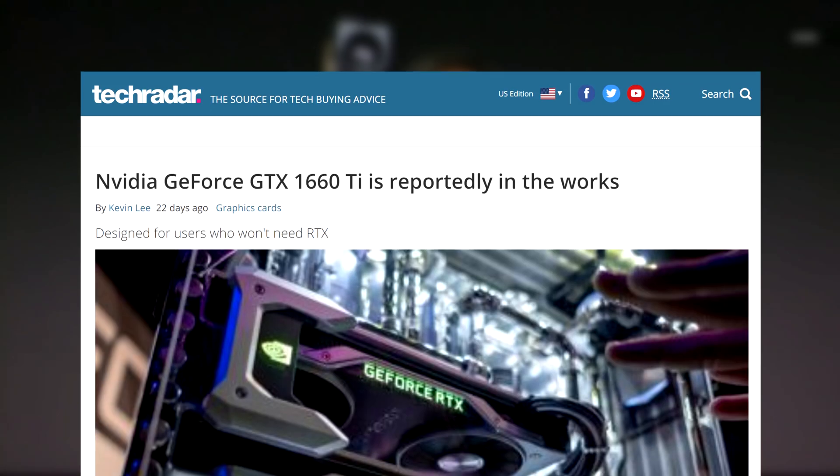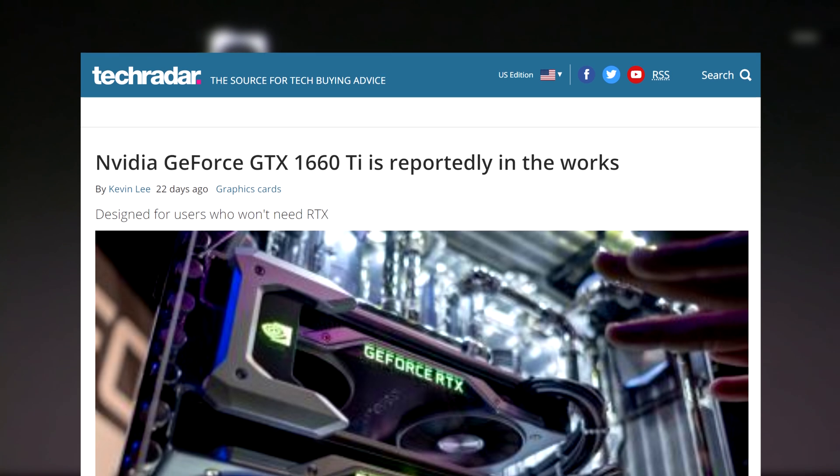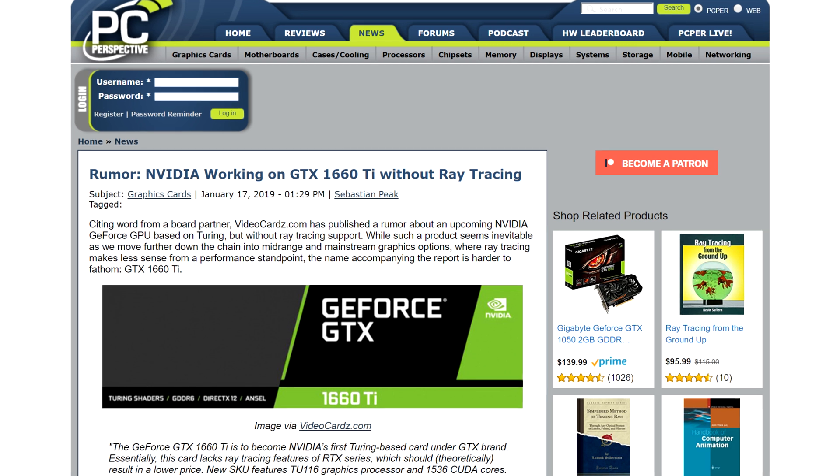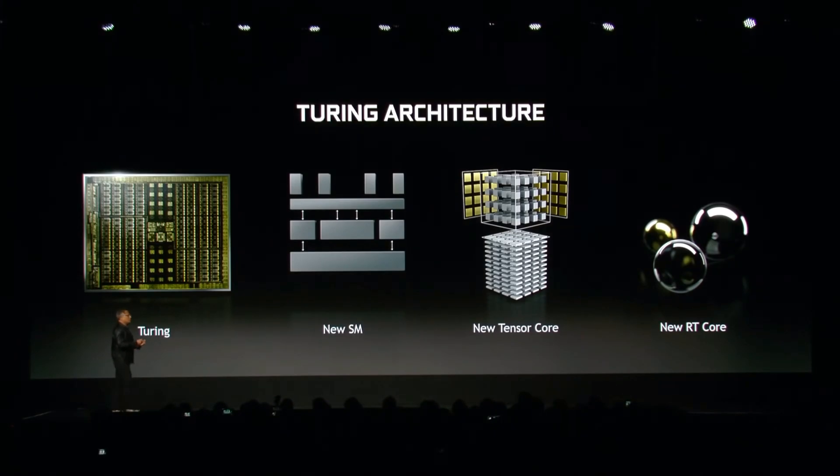Nvidia's next mid-range GPU has been leaked pretty much completely, from the absurd name which makes absolutely no sense, down to its lack of ray tracing features. But ray tracing isn't the only thing that came forward with the reveal of the Turing architecture, and I think the 1660 Ti might inherit one of them.